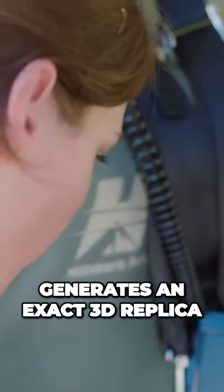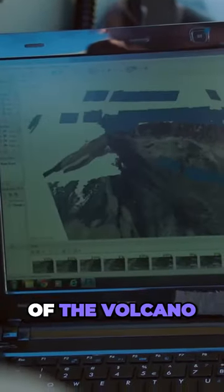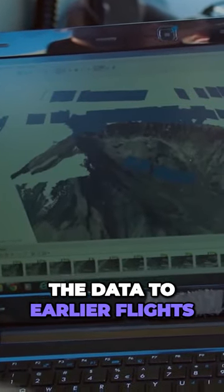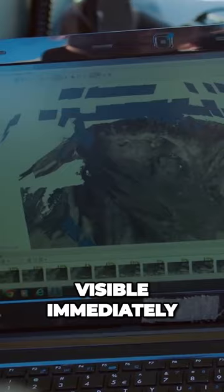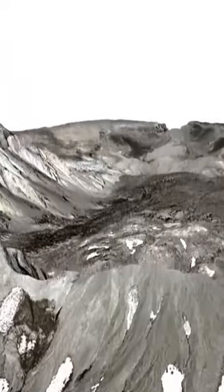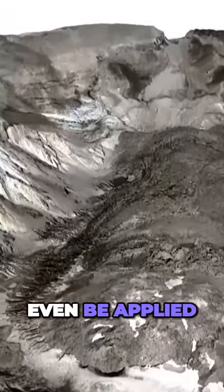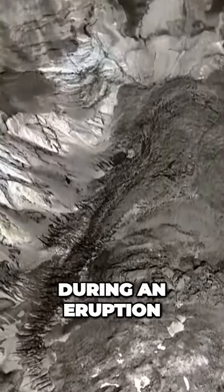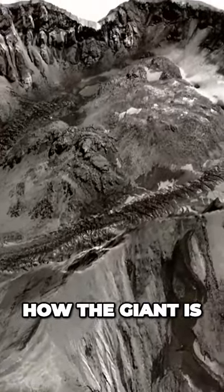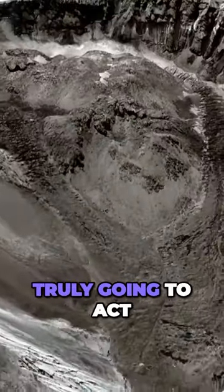Her computer generates an exact 3D replica of the volcano. If she then compares the data to earlier flights, the smallest changes become visible immediately. This method can even be applied during an eruption, because it is often in the last moment that one can predict how the giant is truly going to act.